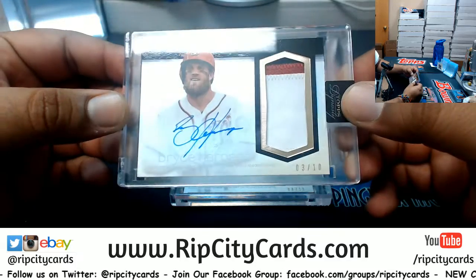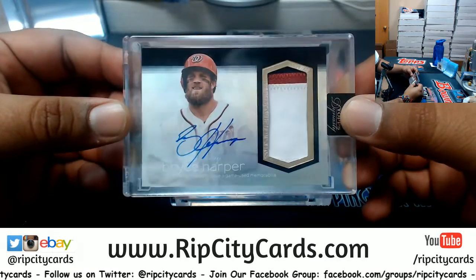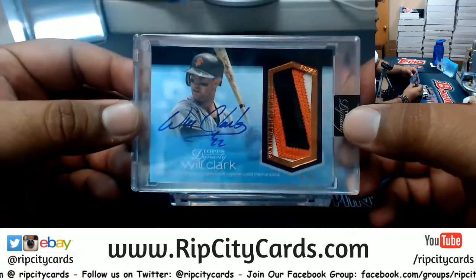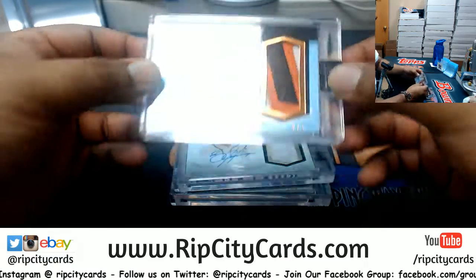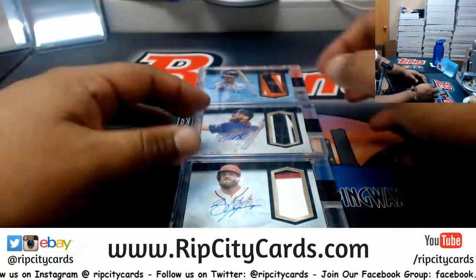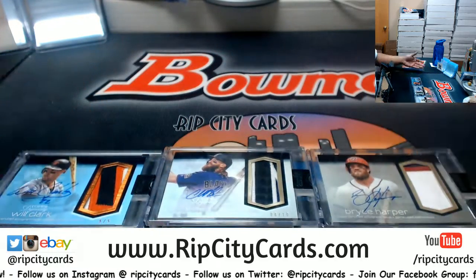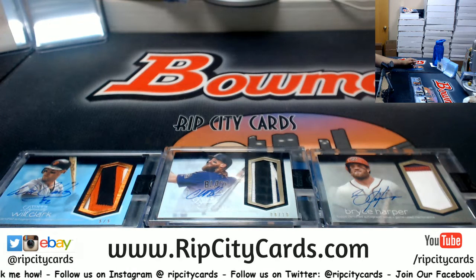So to recap, you got the Charlie Blackmon eight of ten, the Bryce Harper three of ten for the Nationals, and Will Clark five of five for the Giants. There you go my man — there are your hits. Hope you like them. We'll get them right out to you, Cory. Thank you very much, appreciate it!